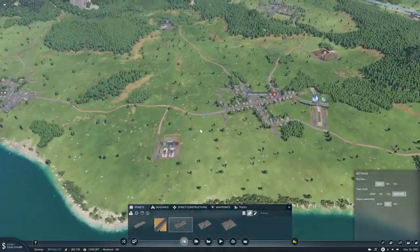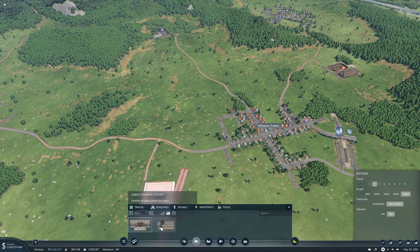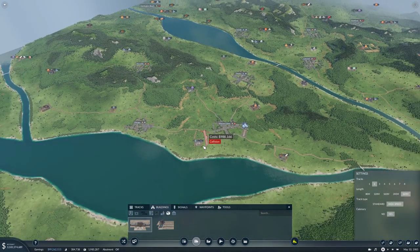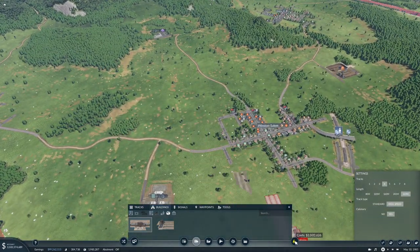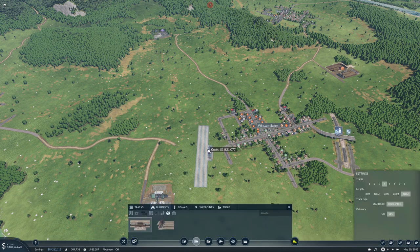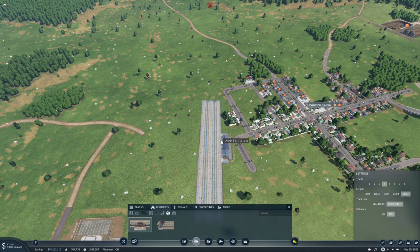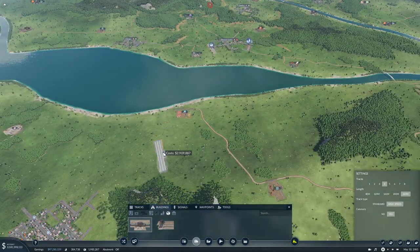We have the passengers on that side, so that's good. But then we need a cargo station. I think I'm going to make this four tracks, and we'll put the cargo station over here. I think I want it a little bit further back — something like this. Yeah, that'll work.